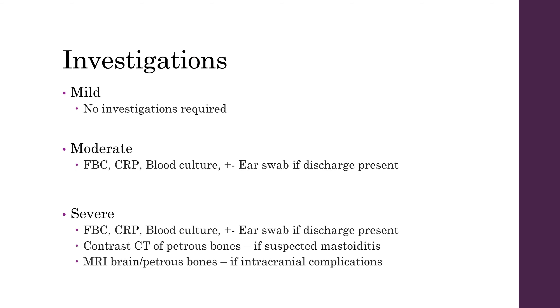For further investigations it depends on how severe the infection is. In mild patients no investigations are required, but in moderate to severe infections you'll want to order bloods including cultures. You want to take an ear swab as well if there's any discharge. In patients with severe otitis media you'll want to order a contrast CT of the petrous bones to rule out any mastoiditis. If there are any intracranial complications you can order a CT venogram with contrast or an MRI of the brain.